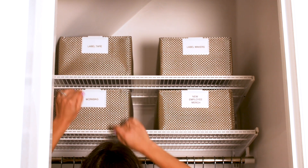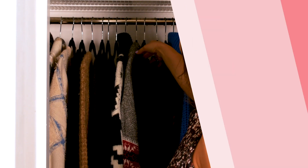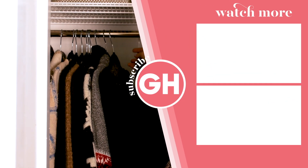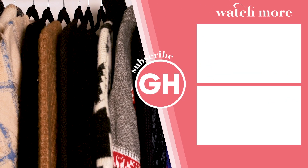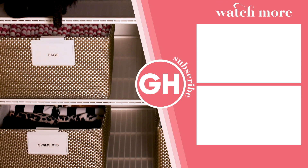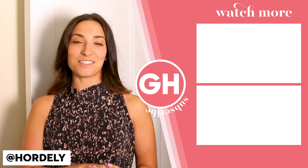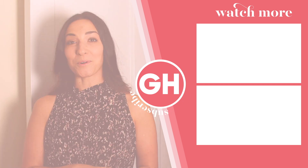Well, thanks everyone for watching. I hope you enjoyed a tour of my two small closets, and I hope you got some small closet tips. Feel free to comment in the messages with any of your favorite small closet tips. Follow Hoarderly on Instagram for more inspiration. Like and subscribe for more tips.